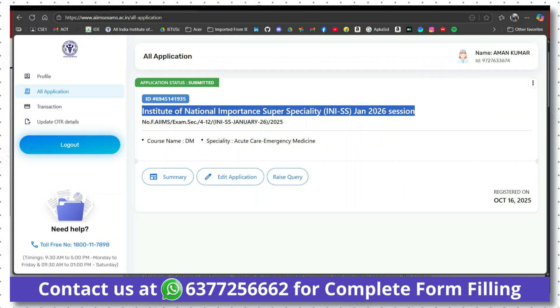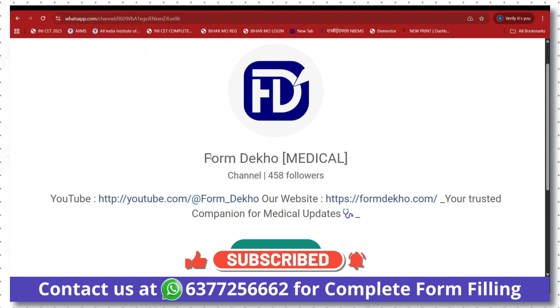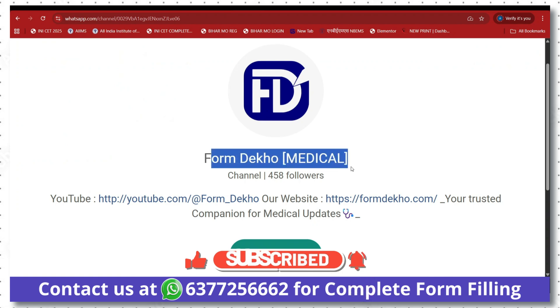I hope this video is helpful for you. If you need any help, you may contact us on our WhatsApp. Thank you for watching. Make sure to join our FormDekho Medical WhatsApp channel. We will meet soon in the next video.